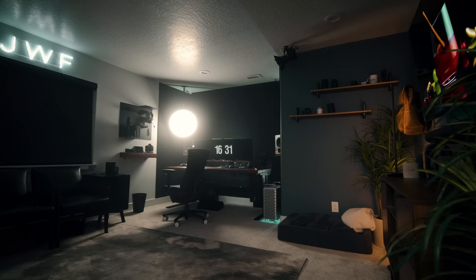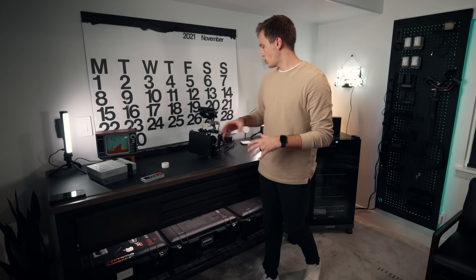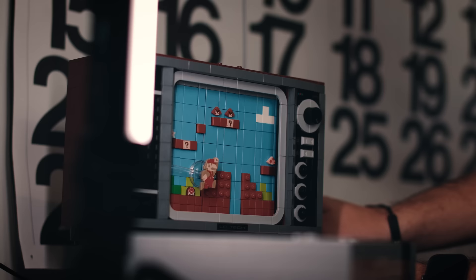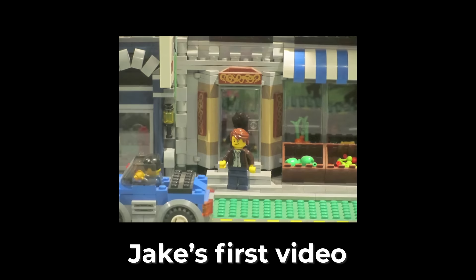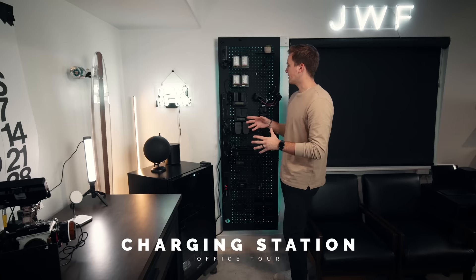I wanted my office to be productive — able to utilize every space of this room to enhance my productivity — but also look really cool and aesthetic and all match. I have my Nan lights, my mini Nan lights over here lighting up the workbench. And here I have a Lego Nintendo set, which I bought because it reminded me of my beginnings. My very first YouTube video, 11 or 12 years ago, was a Lego stop motion. And now here I am in my own home office doing what I love for a living.